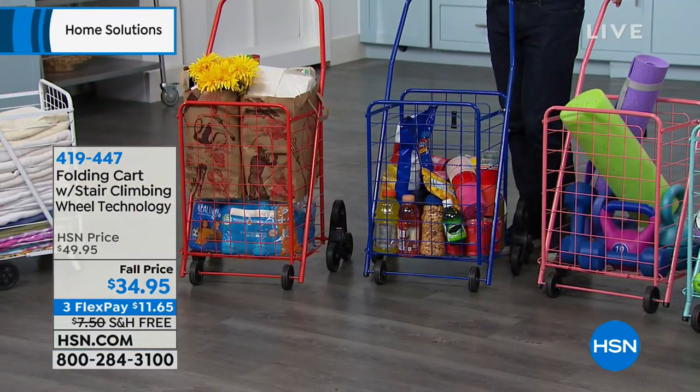Now let's help you out with organization, with laundry, with getting all the kids' toys up and put away. We've got our phenomenal folding stair climbing cart.